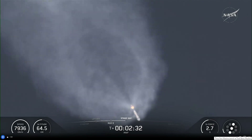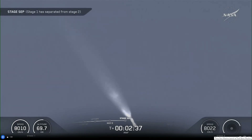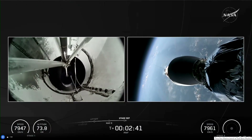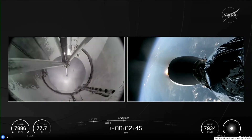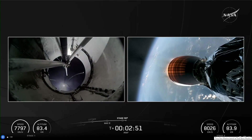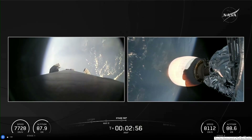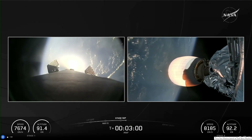Stage separation confirmed. And there it goes. On the left side of your screen, you can see the first stage booster falling away now. And on the right side, our second stage flying IMAP, SWIFO L-1, and Carruthers.